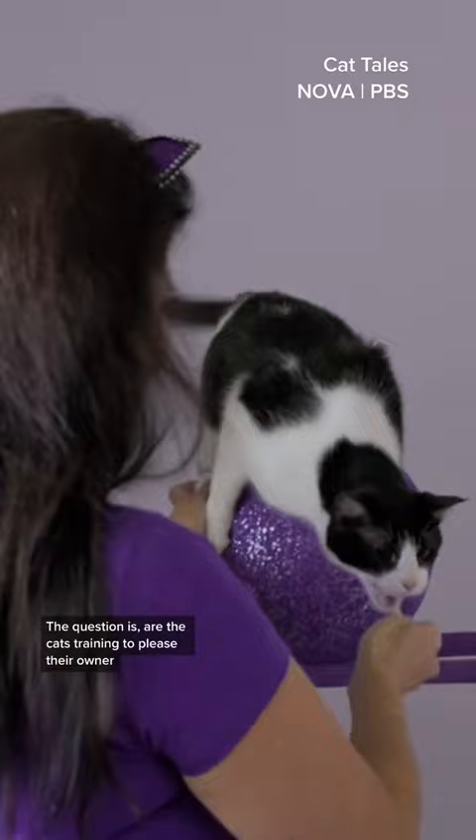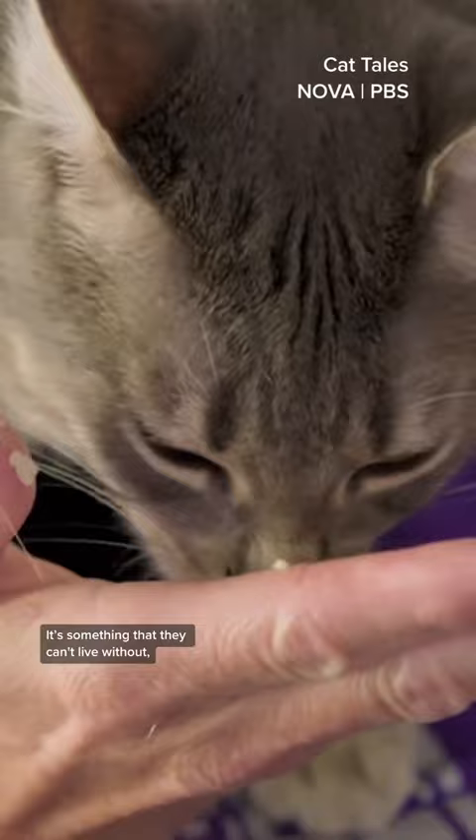If you want to train a cat, the great big motivator is going to be food. Food is a primary reinforcer — it's something that they can't live without. So most cats can be trained to work for that food.